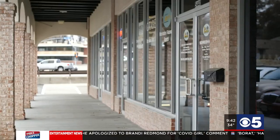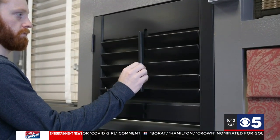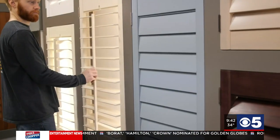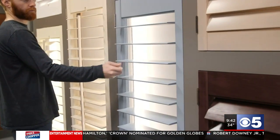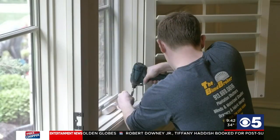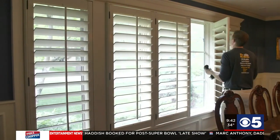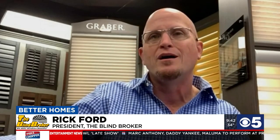Good morning, Rick. Please tell us a little bit about The Blind Broker. We are a locally family-owned business since 1999. We currently have 15 window fashion designers, professional installers, and customer support folks that work for us. I consider everyone that works for The Blind Broker as family. We truly have a great team here — they love what they do, and they absolutely love making windows beautiful for our customers.